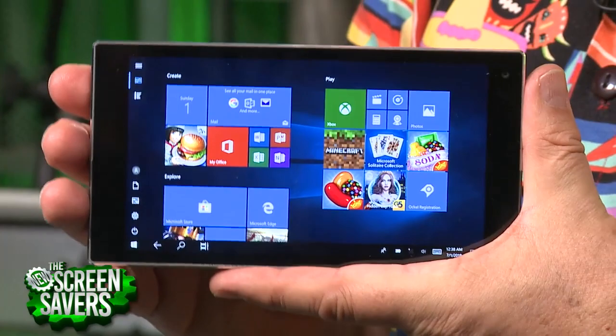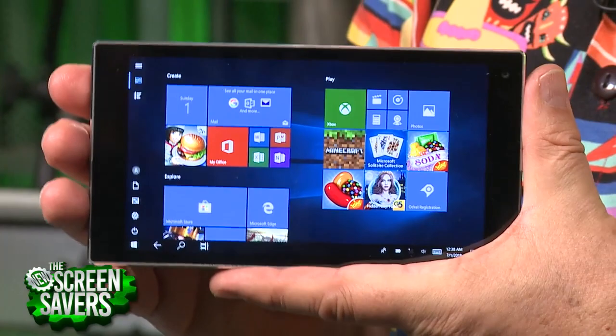This is a 6-inch 1080p multi-touch display. Of course, it's using the built-in HD graphics from Intel, the 405.